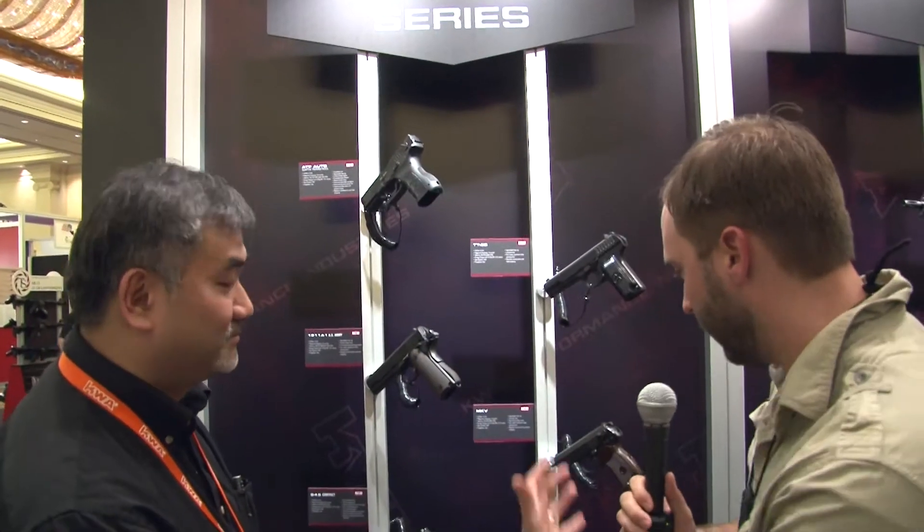All right, everybody here in the KWA USA booth at SHOT Show 2012 with Alan. We're going to be running through the paces of all the new product, and you guys have been busy. I'm seeing things that look very different on the wall, so can you run through what you have new for us?